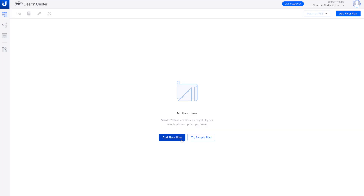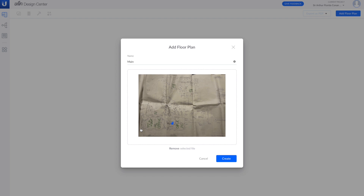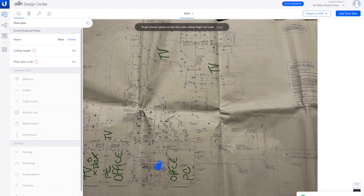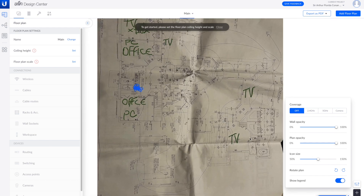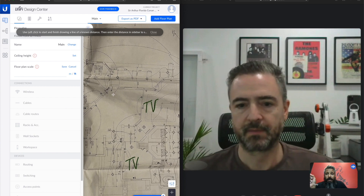Now we're just going to add our new floor plan and we'll say this is the main floor. Load our floor plan - it's a single story house, so that'll make it easy. And there it is. We're going to go ahead and create our add floor plan layer, flip this around, and it gives us a much better view of what's going on.